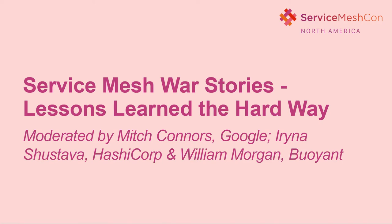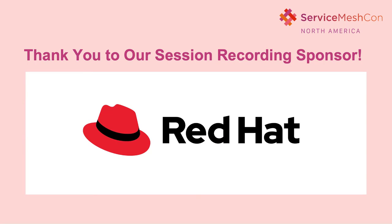Good afternoon, everybody. My name is Mitch Connors, and I'm a software engineer with Google. There I work on Istio and the Anthos Service Mesh, focusing on usability and making sure that our user experience is up to par. I'm really happy to introduce this panel today, where we're going to be talking about war stories from inside the development of various service meshes. I'll ask my panelists to introduce themselves and share one thing that is unique about their service mesh.